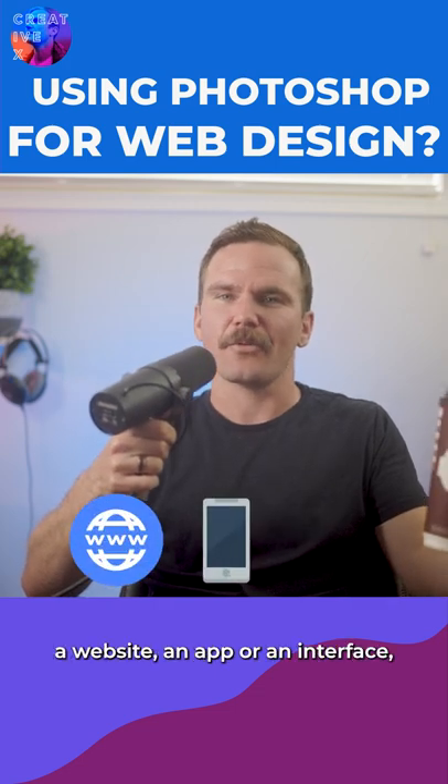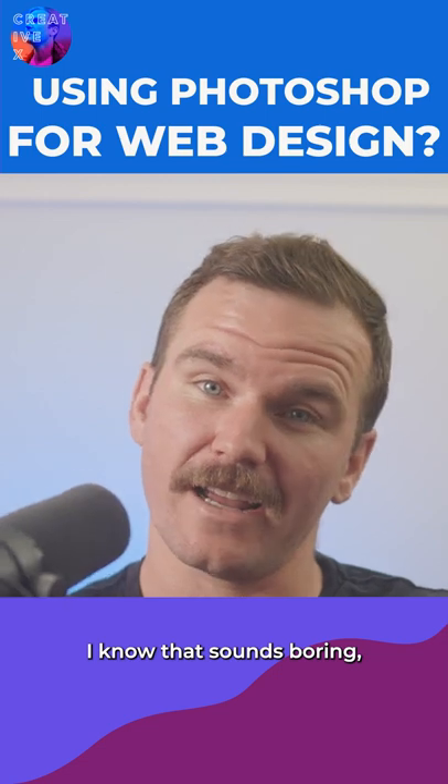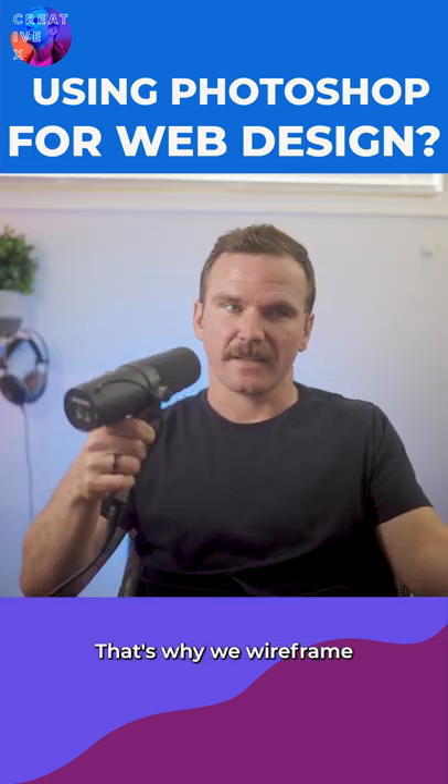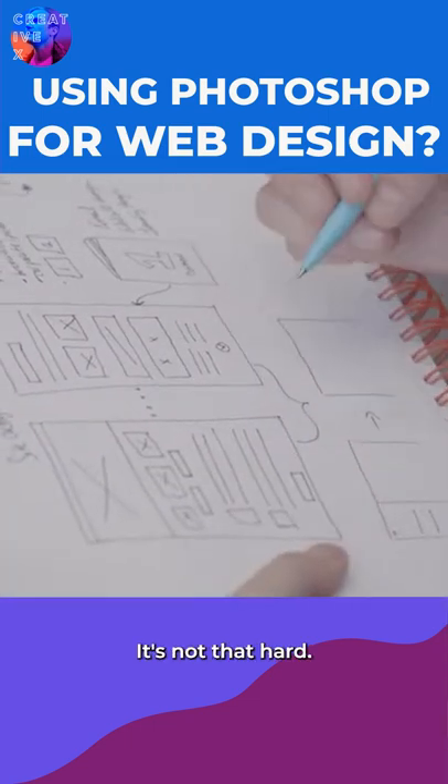When you're designing a website, an app, or an interface, the first step is to make a plan. I know that sounds boring, but it's important. That's why we wireframe — boxes and lines. It's not that hard.